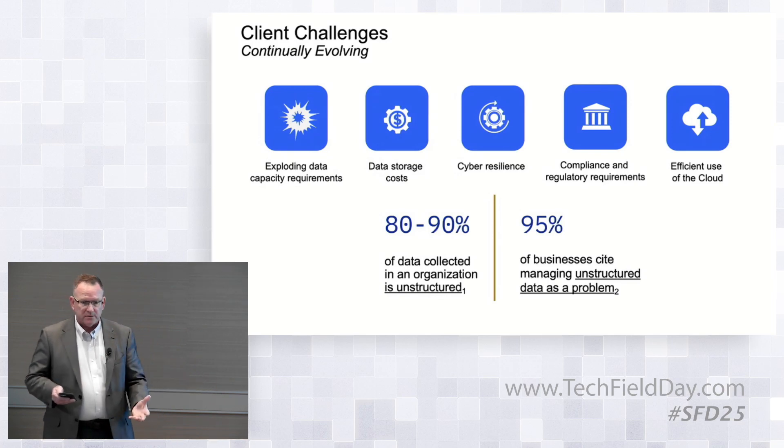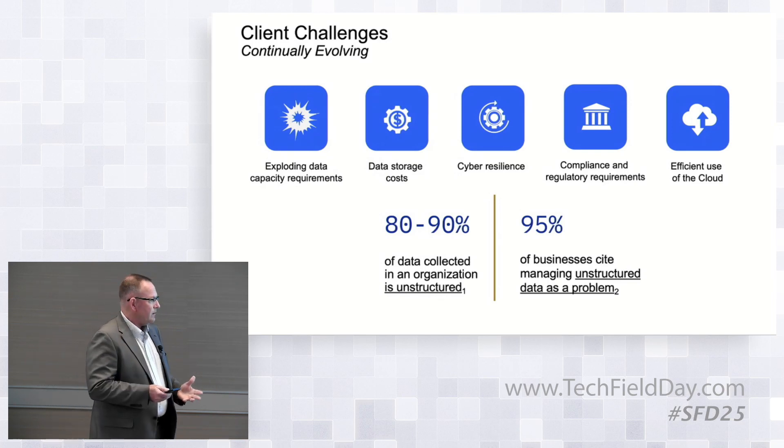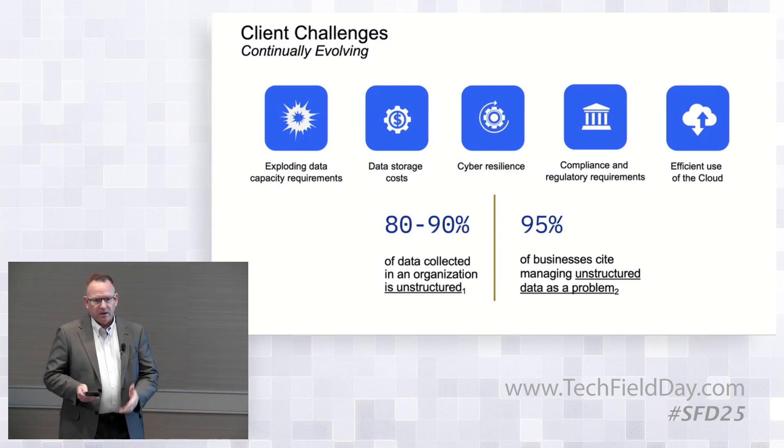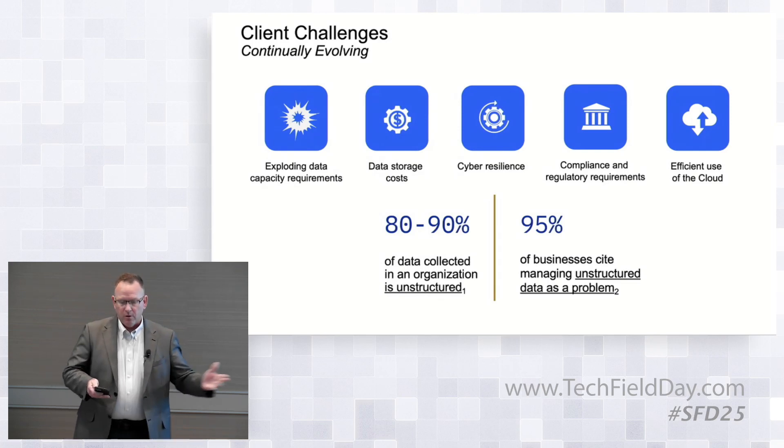They've really got to take a pause and figure out a new way of going about this. And the number one problem — managing it. How do you manage it? How do you curate it? How do you tier it? How do you make the most sustainable architecture?